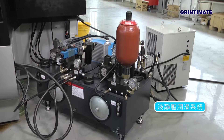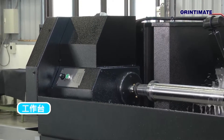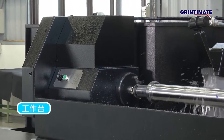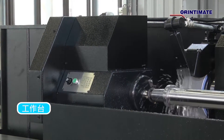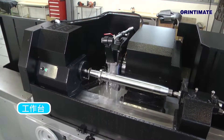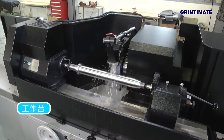The table's longitudinal movement is driven by a hydraulic cylinder, and the hydraulic power unit has a buffering function to avoid impact at the end of table movement. Upon request, servo motor drives with high precision ball screw transmissions are available. In addition, the machine can also be equipped with a linear scale to achieve higher positioning accuracy.